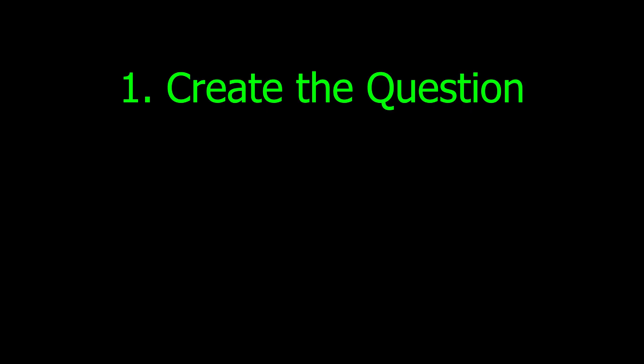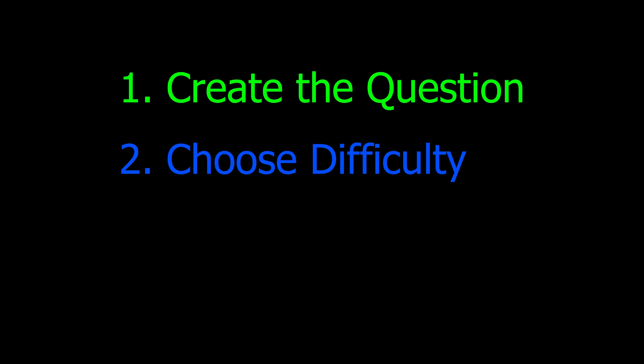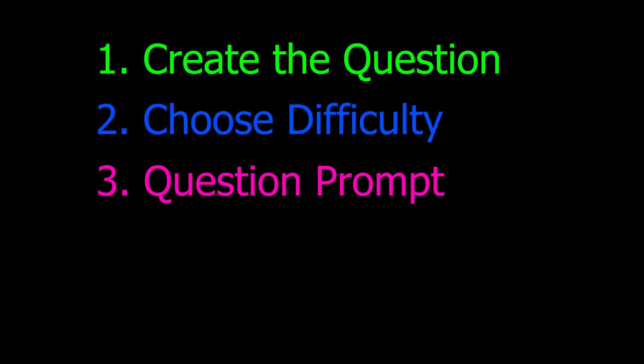My workflow for creating a question is as follows. First, I think of a coding question — this part takes the longest time because I have to think of what topic on my website is lacking in questions. It has to be a somewhat original question; there are only so many interview topics and most questions are a flavor of that topic. I have to decide the difficulty — easy, medium, or hard. How do I currently choose the difficulty? I go 'hey, this looks like an easy problem, hey, this looks like a hard problem.' Very scientific.